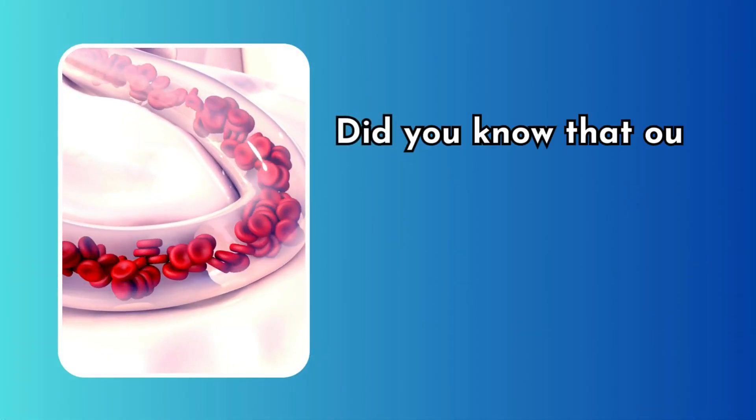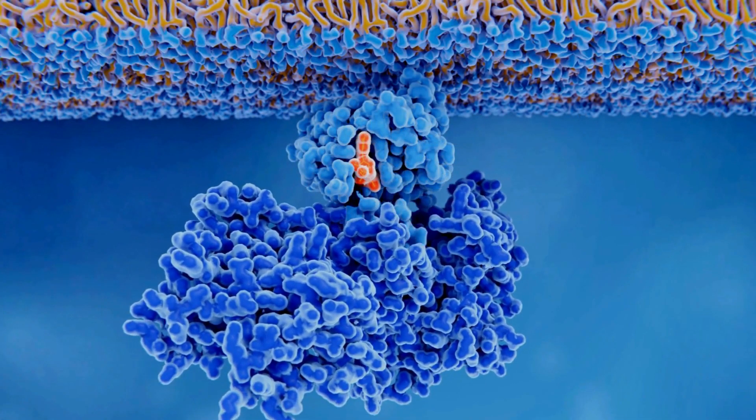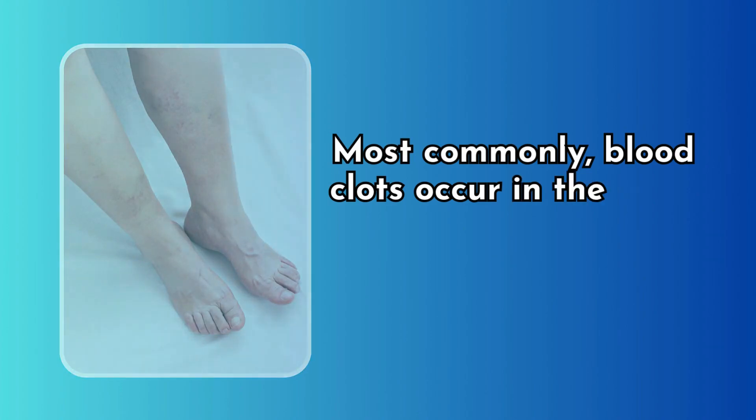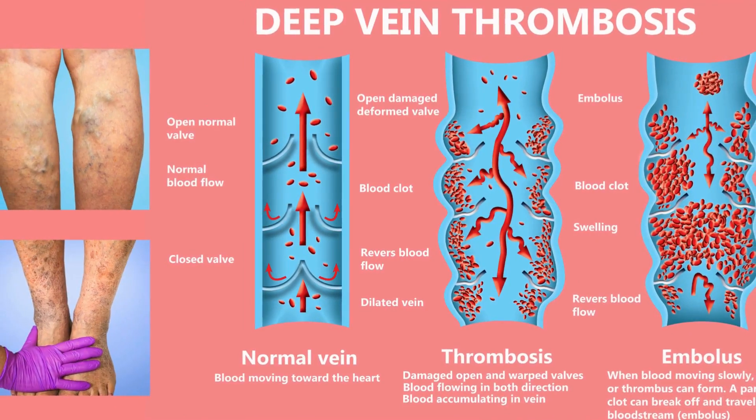Our bodies are so smart that they can actually dissolve small clots on their own, thanks to a special enzyme called plasmin. Most commonly, blood clots occur in the deep veins of your legs or pelvis, a condition known as deep vein thrombosis, or DVT.